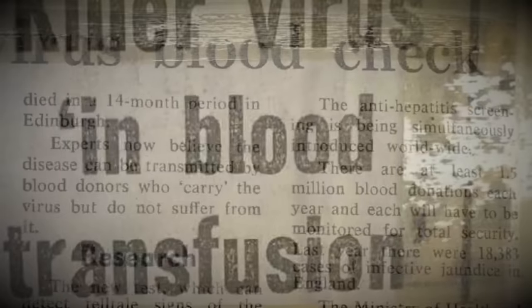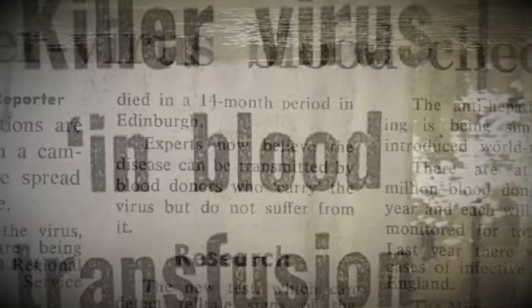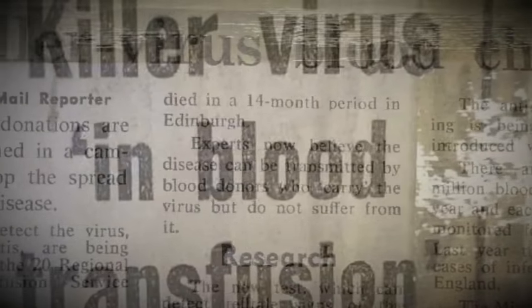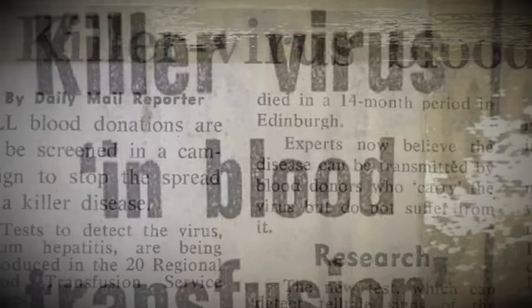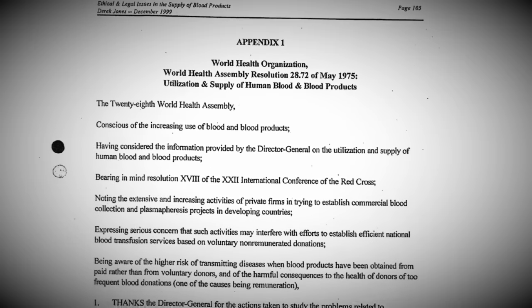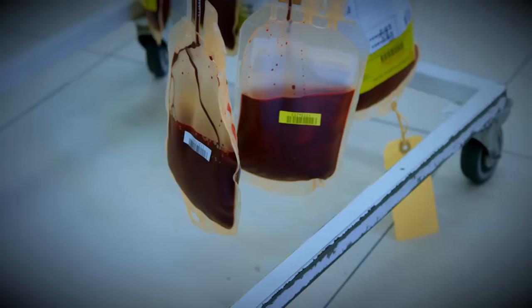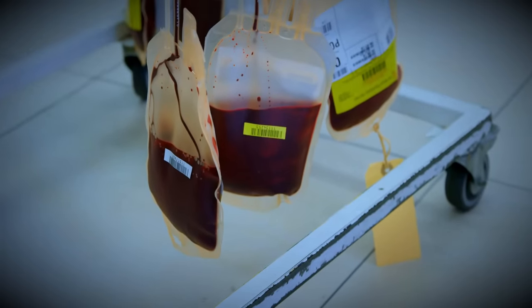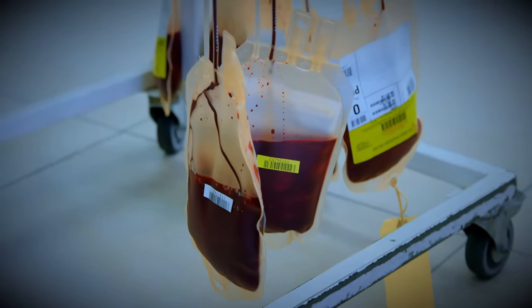In the early 1970s, blood wasn't regularly tested for hepatitis. It was known, however, that haemophiliacs were becoming infected with the virus. Right from the get-go, concentrate products were considered controversial. The World Health Organization at the time recommended that countries source their blood products internally and not from other countries, to reduce the risk of certain viruses being transmitted from donors across countries and even continents.